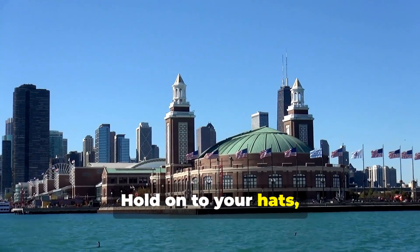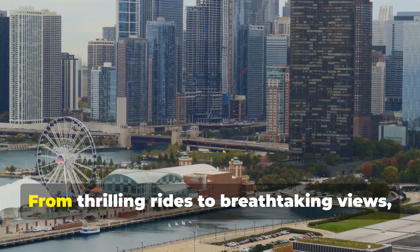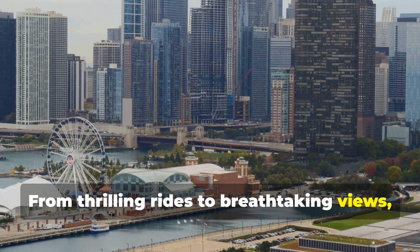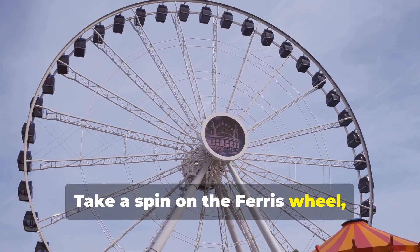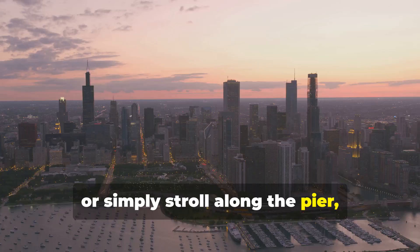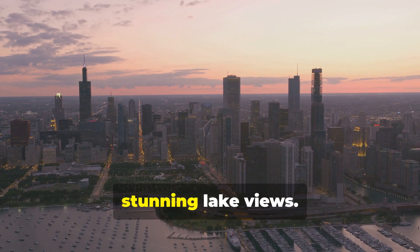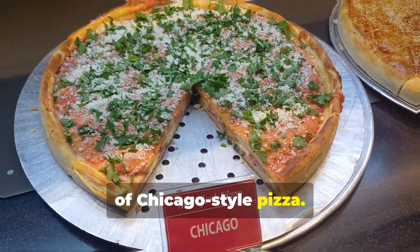Hold onto your hats, folks, because we're heading to Navy Pier — Chicago's lakefront playground. From thrilling rides to breathtaking views, there's something for everyone. Take a spin on the Ferris wheel, catch a flick at the IMAX theater, or simply stroll along the pier, enjoying the lively atmosphere and stunning lake views. No trip is complete without a giant slice of Chicago-style pizza.